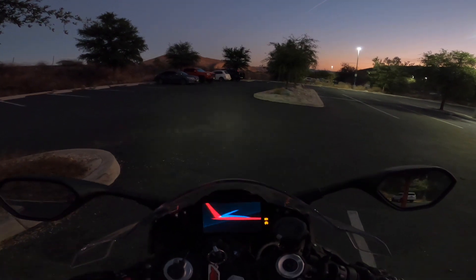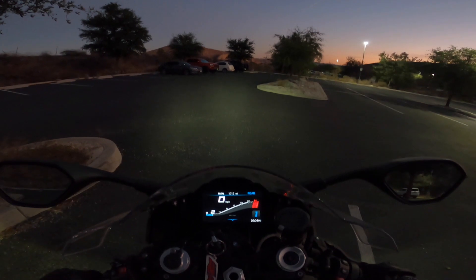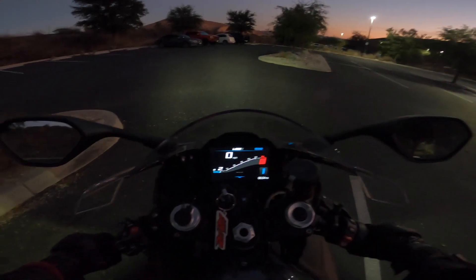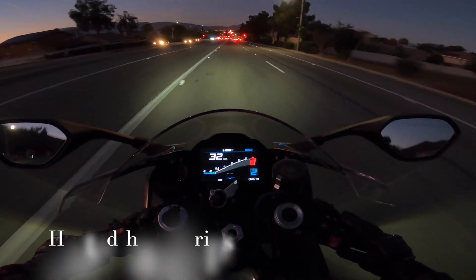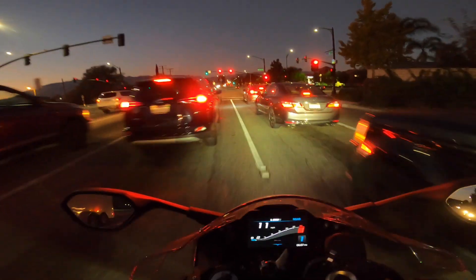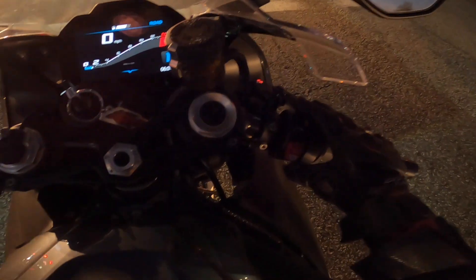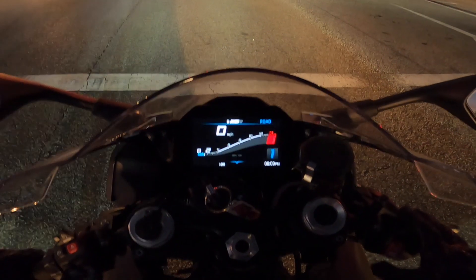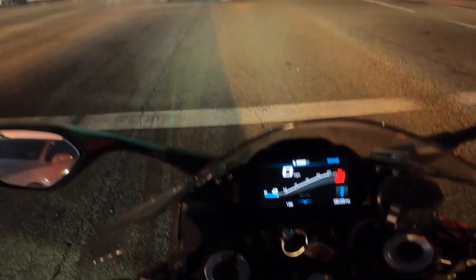You can see the lights better now. I'm actually going to turn my hand warmers on because it's a little chilly. Here are the hand warmers and you can see we have three levels: really warm, medium warmth, and not very warm but still warm.